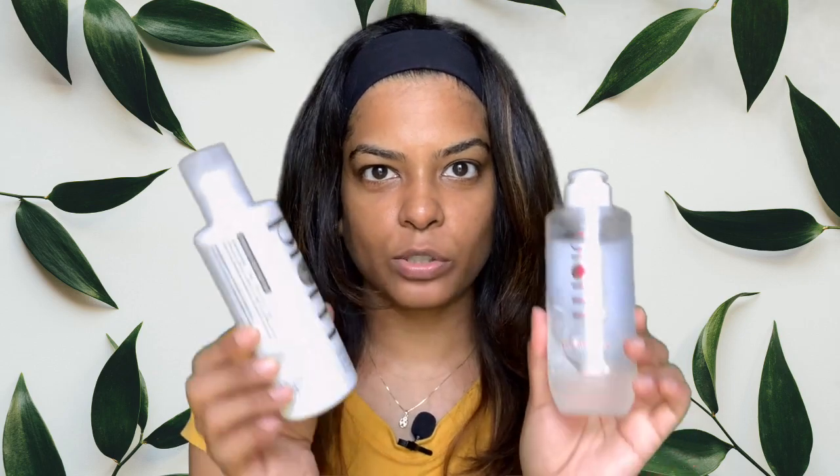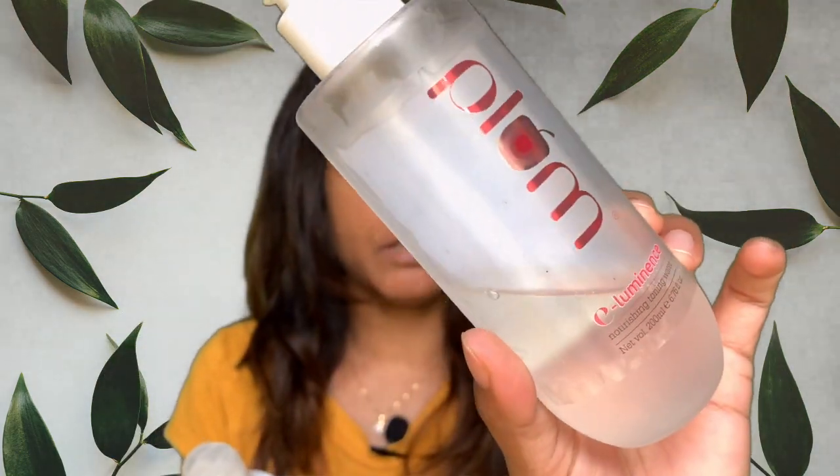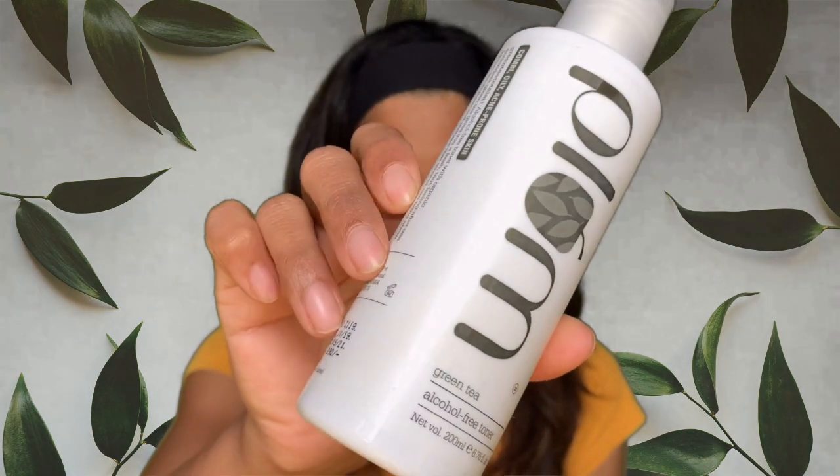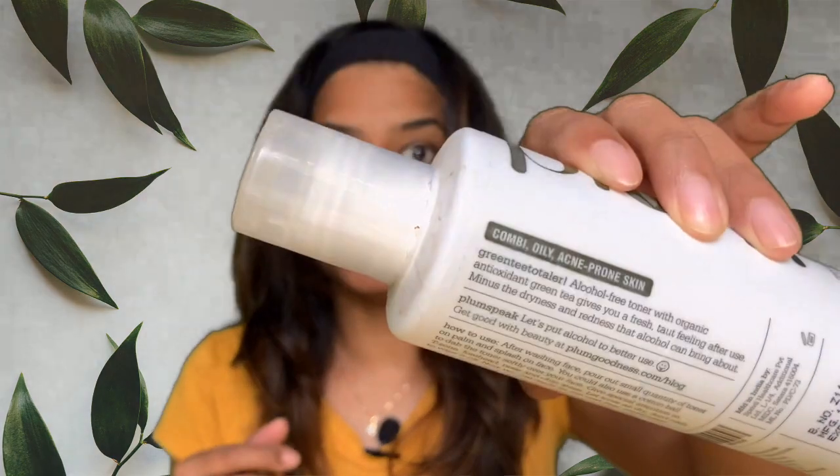Next is toner. I've been using two of them depending on my skin, and both are from Plum — I've spoken about these in previous videos so I'll link them. This first one is a nourishing toner for dry and sensitive skin. My skin isn't fully dry — it's combination, sometimes oily — but I like to give a lot of moisture and hydration irrespective, so I use this sometimes.